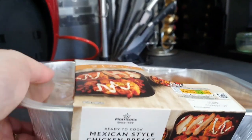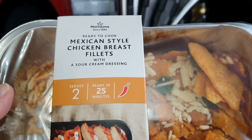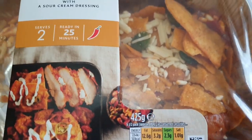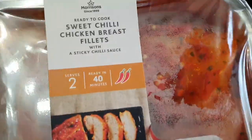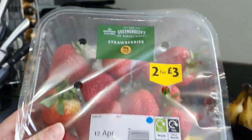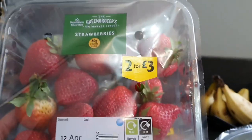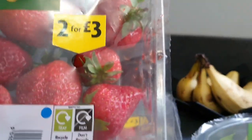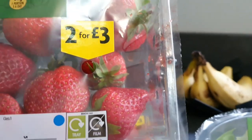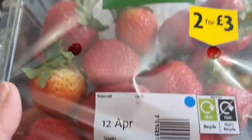They had some meals that are two for six pounds, similar to what I get in Asda for three for ten pounds. I got a pack of the Mexican style chicken breast fillets which look lovely, and the ready to cook sweet chilli chicken breast fillets which also look lovely — two for six pounds. And strawberries! I'm not keen on Asda's fruit, so when I saw these — two for three pounds — they looked delicious. Two nice punnets of strawberries for three pounds.